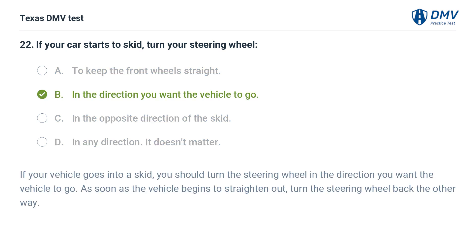The correct answer is B. In the direction you want the vehicle to go. If your vehicle goes into a skid, you should turn the steering wheel in the direction you want the vehicle to go. As soon as the vehicle begins to straighten out, turn the steering wheel back the other way.